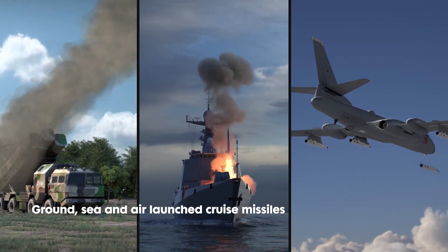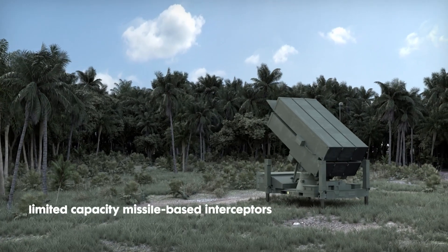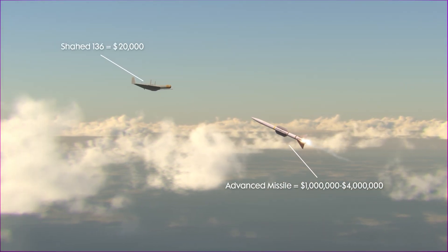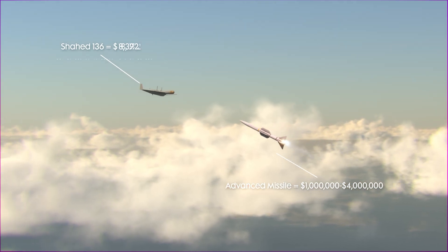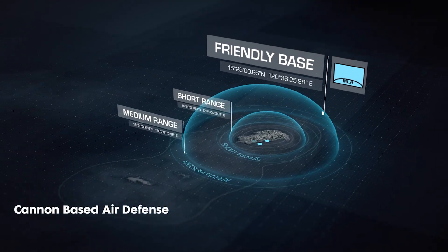Current threats from ground, sea, and air-launched cruise missiles and unmanned and autonomous drones pose a significant challenge versus traditional missile-based interceptors with limited capacity and high cost per engagement. Introducing Cannon-Based Air Defense.